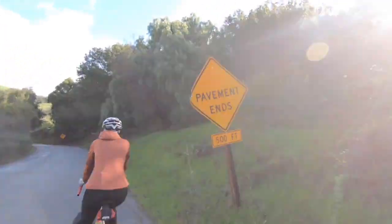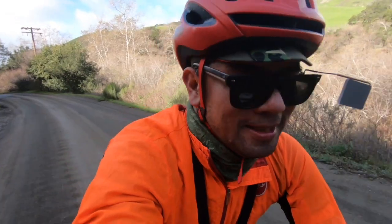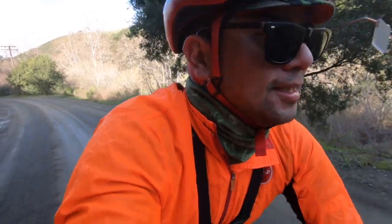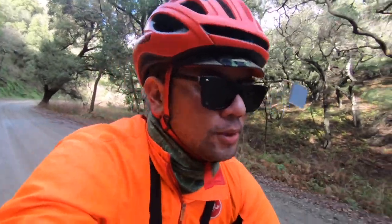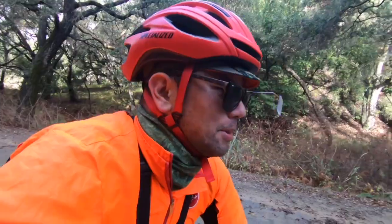There's our official pavement end sign, and we're off pavement. A little tacky — definitely some slushier parts off to the side, but nice and smooth so far. This road climbs to about 1,500 feet, so we're just going to take it easy and spin up.